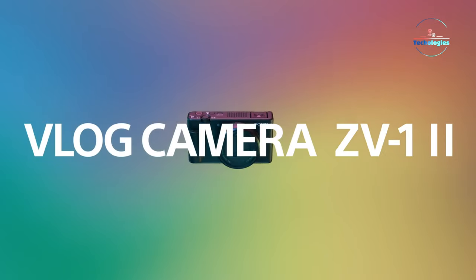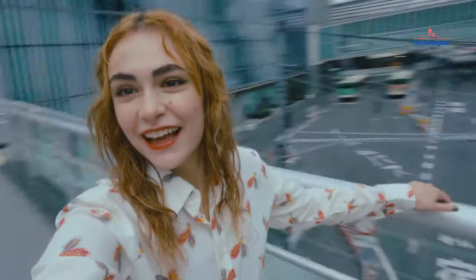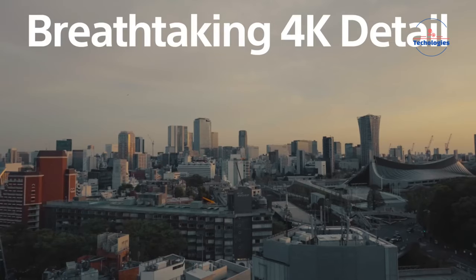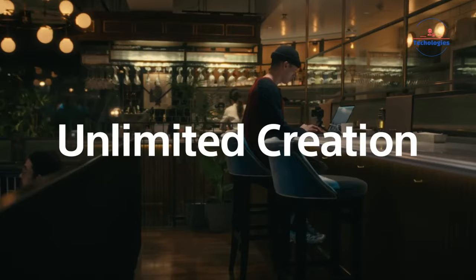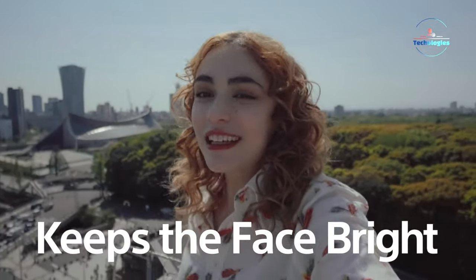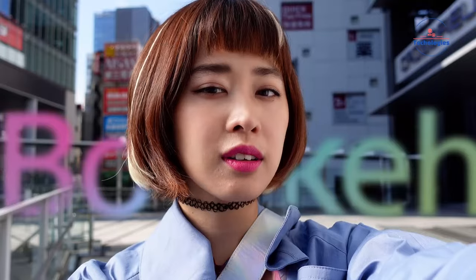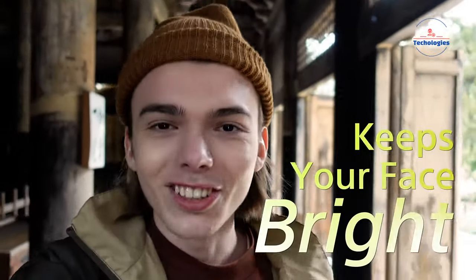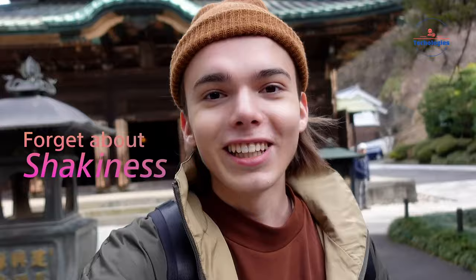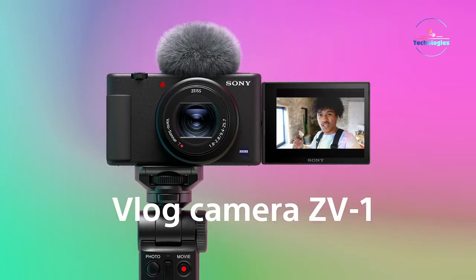Say hello to the Sony ZV-1, the ultimate vlogging companion. With its flip-out touchscreen and top-notch microphone, it's perfect for capturing those front-facing moments. Don't be fooled by its size — it packs a punch with its 20.1MP sensor and 4K recording capabilities. Whether you're a content creator or just love sharing your life online, the Sony ZV-1 is the perfect tool for capturing high-quality videos and photos on the go. Its specialized functions like product showcase setting and background defocus enhance user experience, while active SteadyShot image stabilization ensures smooth footage. With a comfortable grip and intuitive controls, this camera is designed for effortless one-handed operation, making it ideal for vlogging and everyday shooting scenarios.